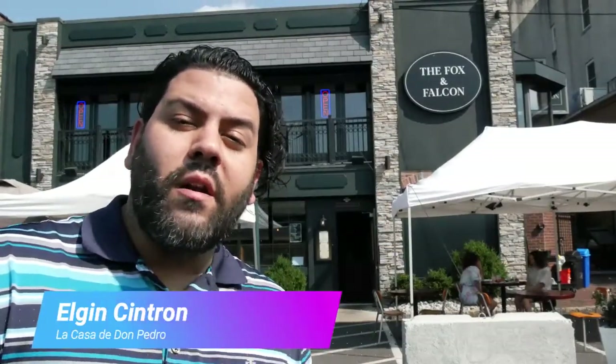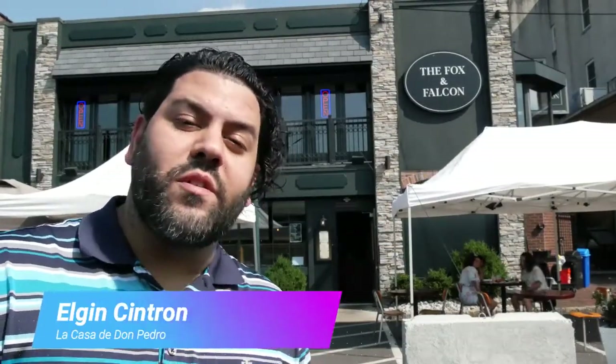Hello and welcome everybody. This is El Jensen Throne with La Casa de Don Pedro. I'm here today at the Fox and Falcon Restaurant in South Orange, New Jersey, here to take a better look at what they have on the menu. They're one of the sponsors of this year's Burgers and Brew Week 2020 event, so we want to take a closer look. Let's see what they have inside.